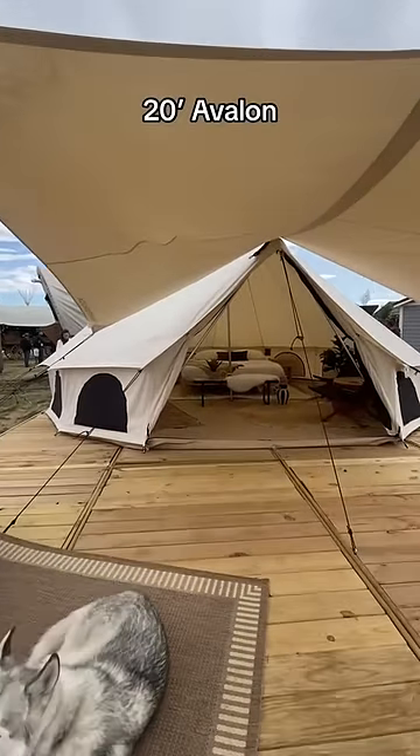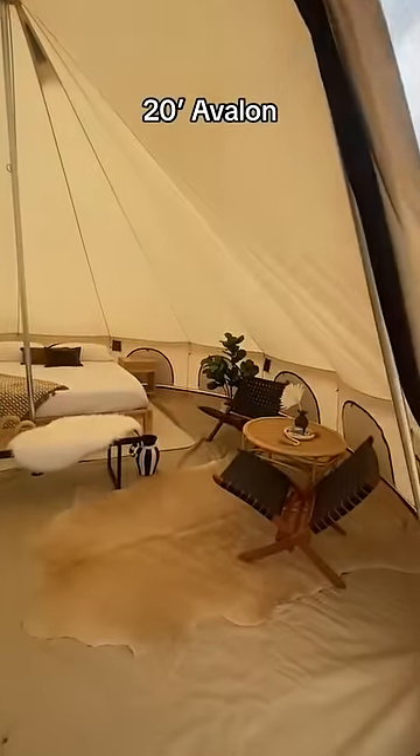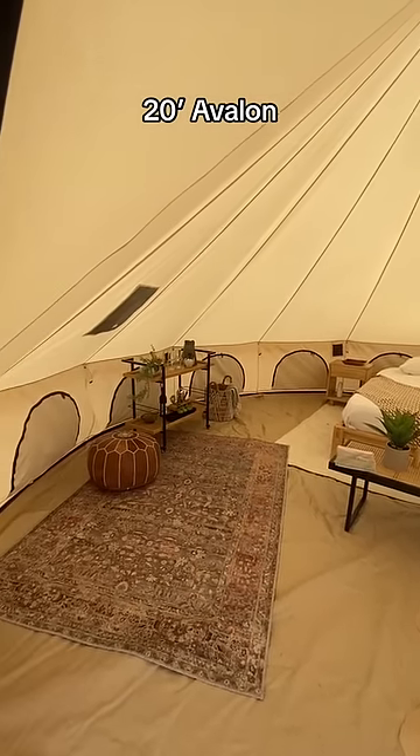What's the difference between the Avalon and the Regatta Bell Tent? First, the Avalon. This tent has an A-frame door, zip-in floors, and more windows around the walls of the tent. The Avalon also comes in larger sizes.